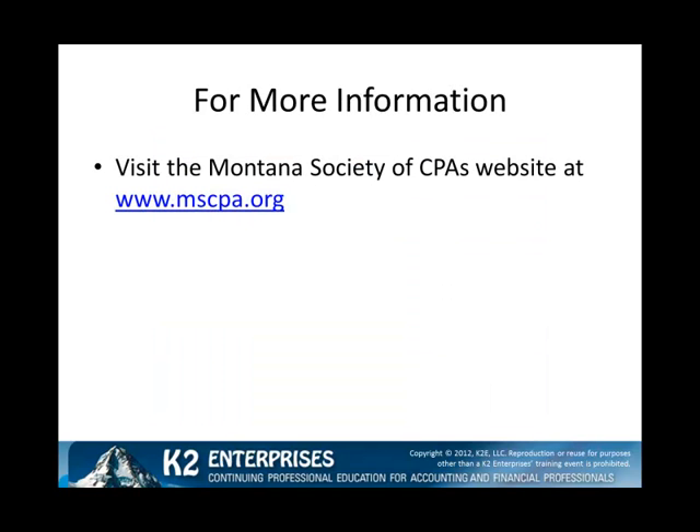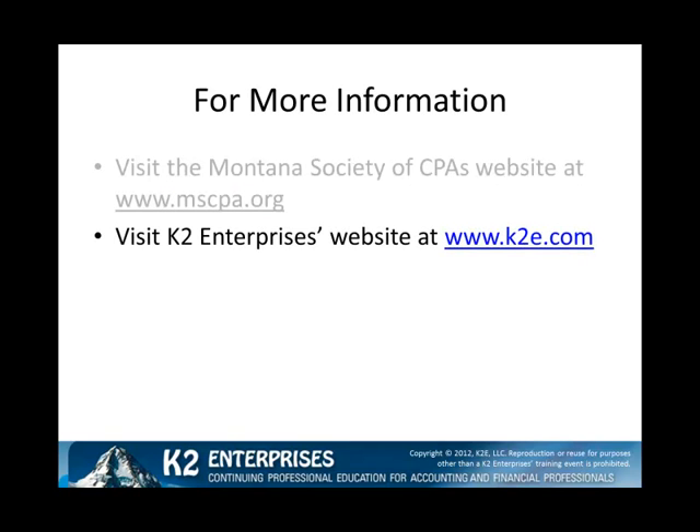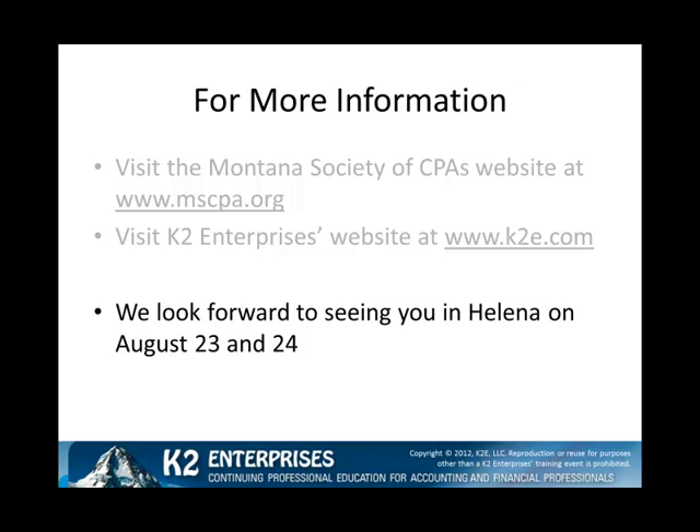For more information on this year's conference, you should visit the Montana Society of CPA's website at www.mscpa.org. Alternatively, you can visit our website at www.k2e.com. We look forward to seeing you in Helena on October 23rd and 24th at this year's technology conference.